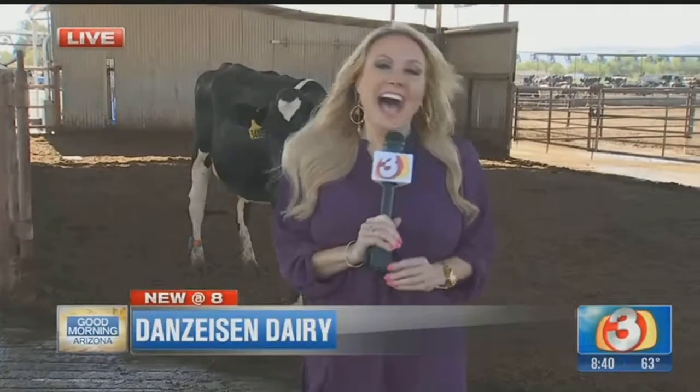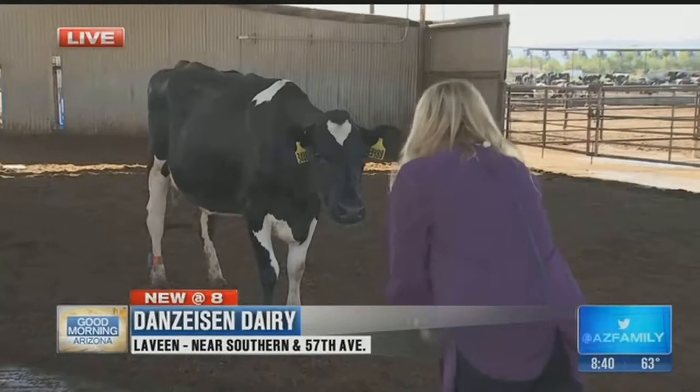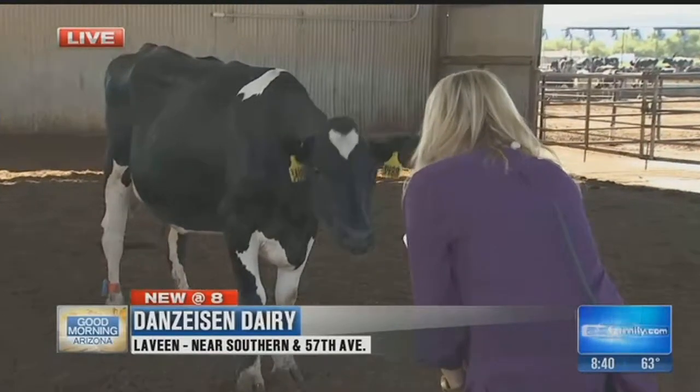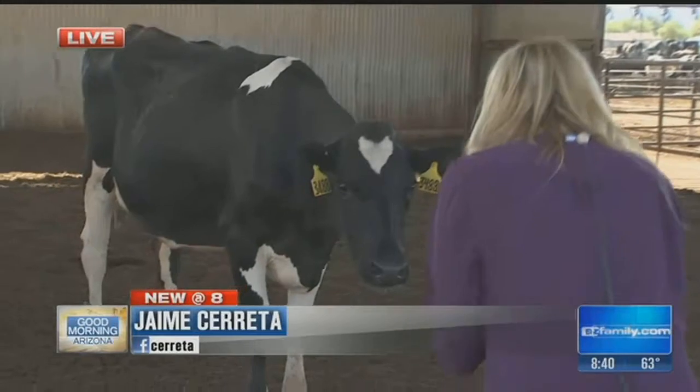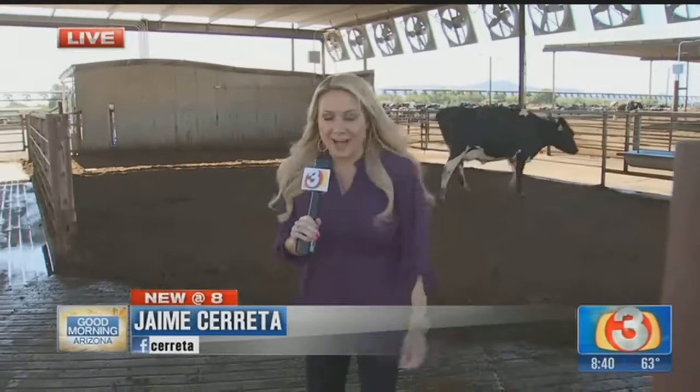Is there anything behind me? I've been learning to communicate with this one right here. Moo. Moo. Just like a politician — no comment.